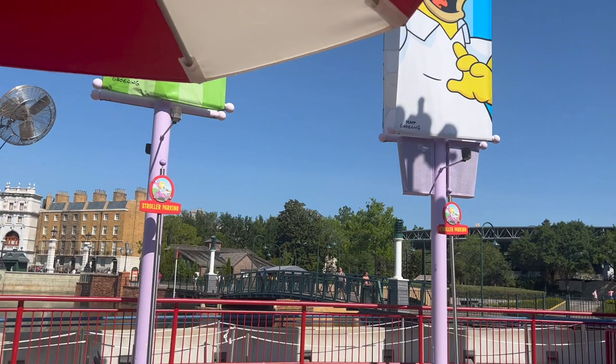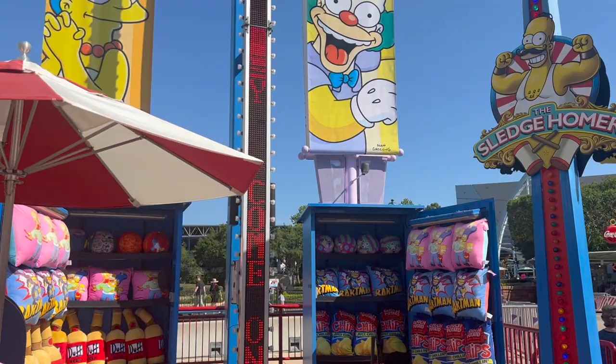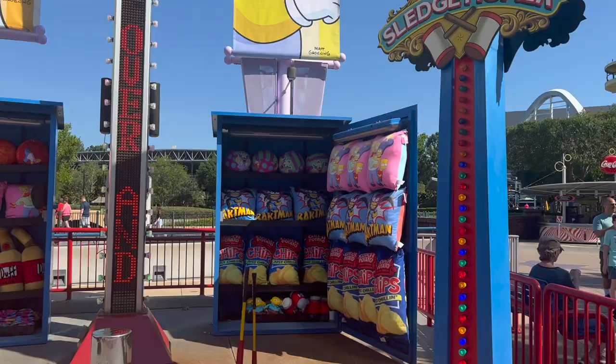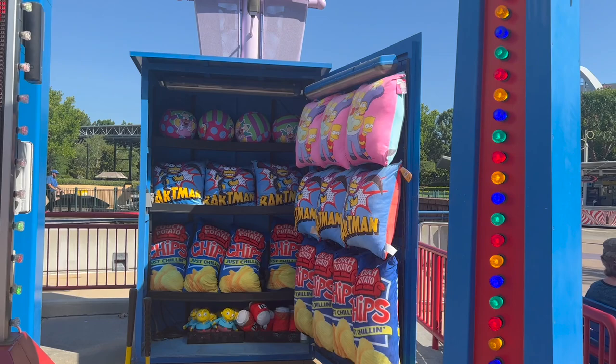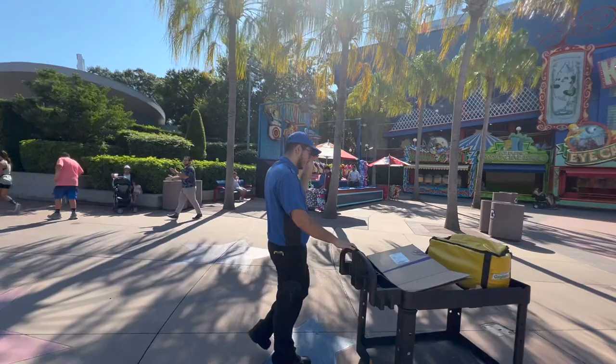There are big Simpsons banners, and here is the Sledge Homer — one of those sledgehammer strength games. I like the prizes: chips, Bartman, a bag of chips, and the big Duff Beer. If you're enjoying this video, be sure to give it a thumbs up and subscribe! After the Sledge Homer, Simpsons Land ends — that's where Men in Black begins.